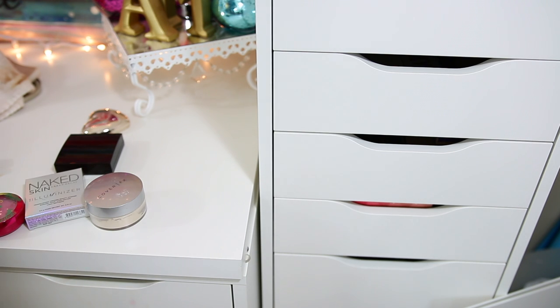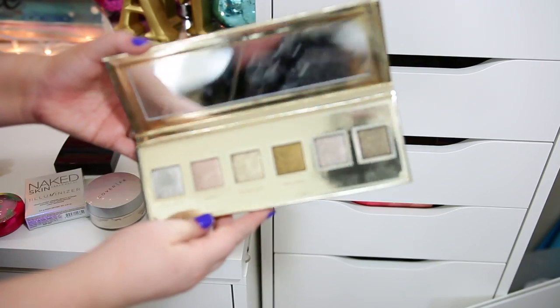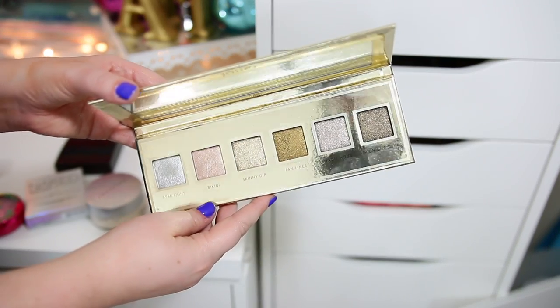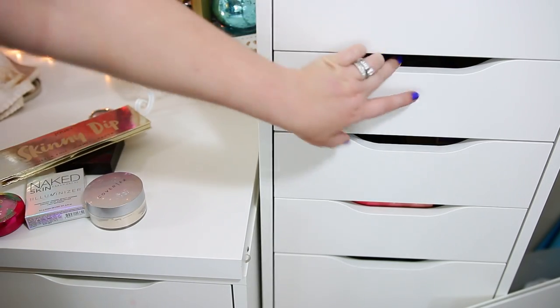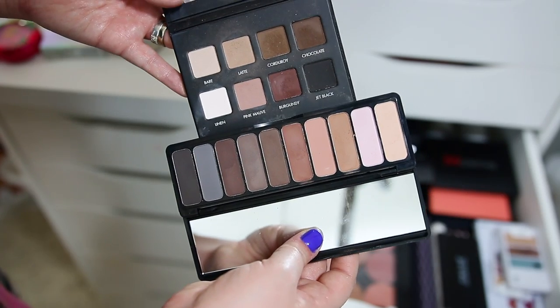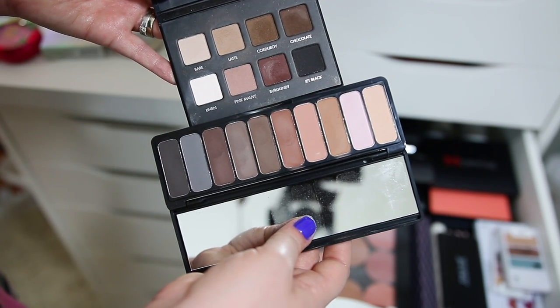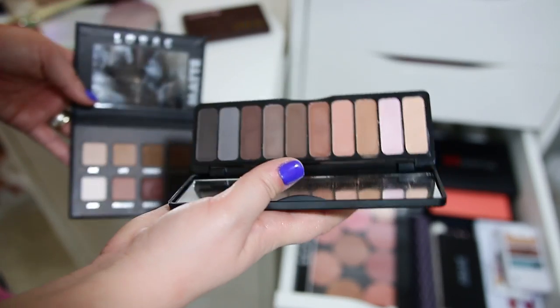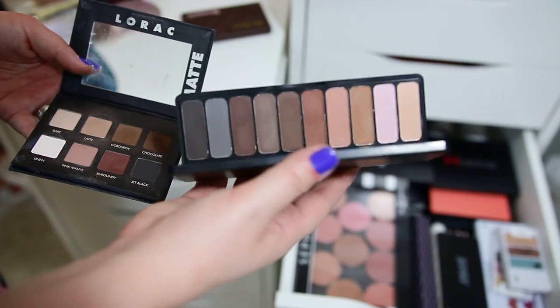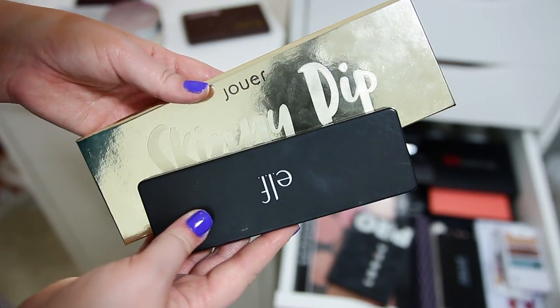In my big IKEA Alex drawers I have overflow and palettes. I'm definitely taking my Skinny Dip palette — look at all that glitz, glam, and sparkle, perfect for Vegas. The bikini shades will be more everyday and the others for nighttime. I also want a matte palette to complement it. It came down to the Lorac palette and the e.l.f. palette — I'm going with the e.l.f. because it has smoky, brown, and cream colors that will go well with the Jouer palette.